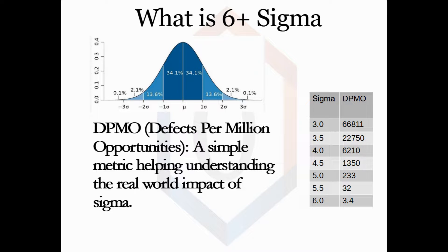For instance, if you are producing ball bearings and you are operating at 2 sigma, then about 48% are within the too big category, and another 48% are within the too small category. There is an easier way to look at this, and that is by looking at DPMO.